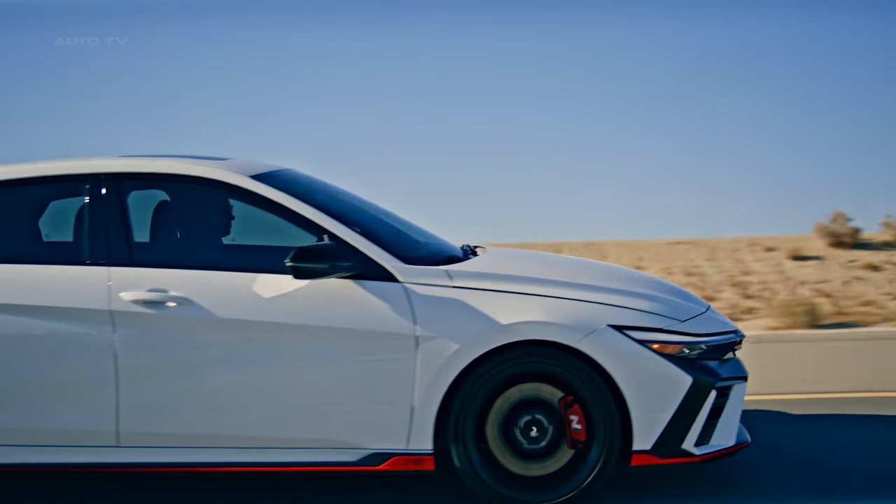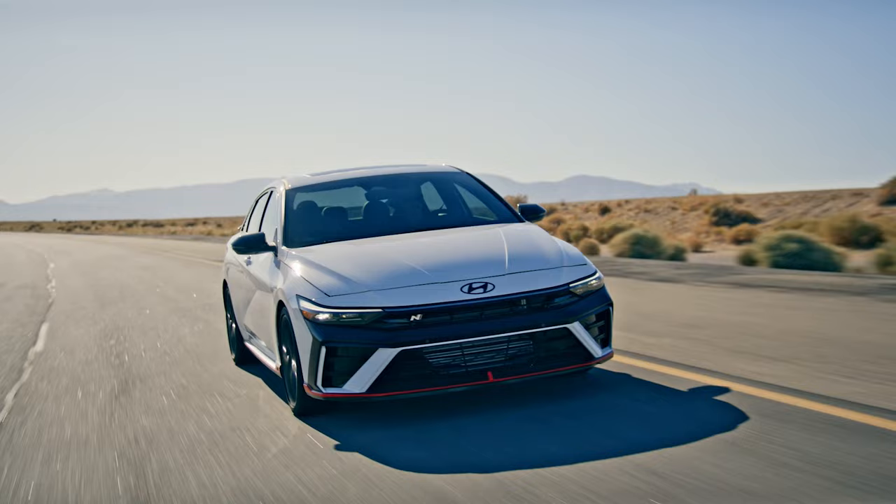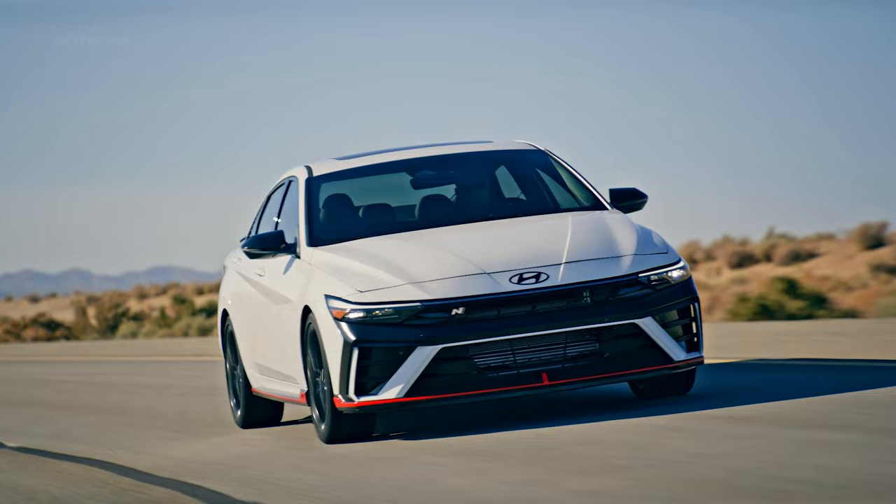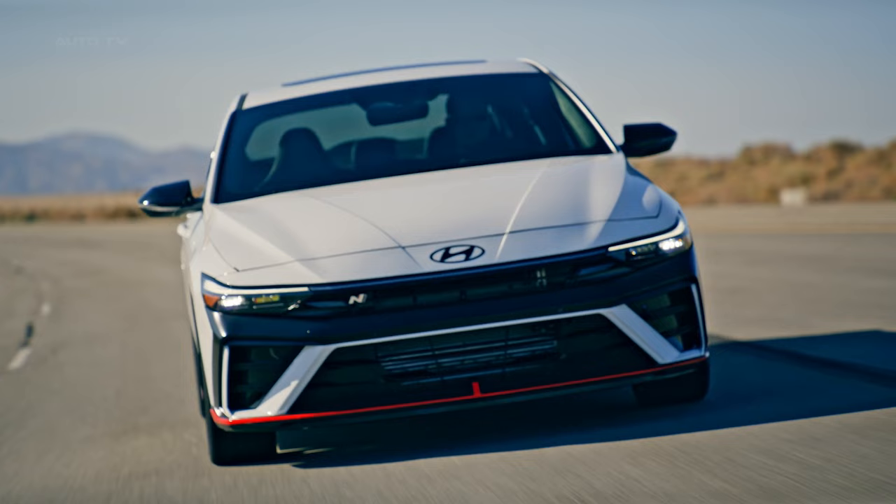Hyundai has unveiled its refreshed 2024 Elantra lineup, including the Elantra N, targeting the North American market. The launch was conducted during a digital news conference where Simon Lowsby, the head of the Hyundai Style Group, and Jose Munoz, the global COO of Hyundai Motor Company, spoke about the design upgrades and the resurgence of consumer interest in sedans.